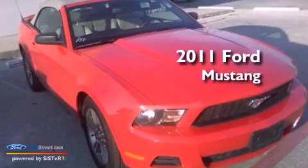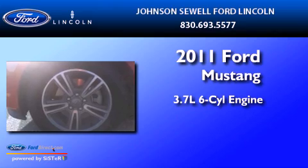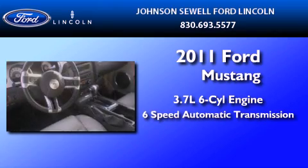This is a 2011 Ford Mustang. It features a 3.7-liter six-cylinder engine and a six-speed automatic transmission.